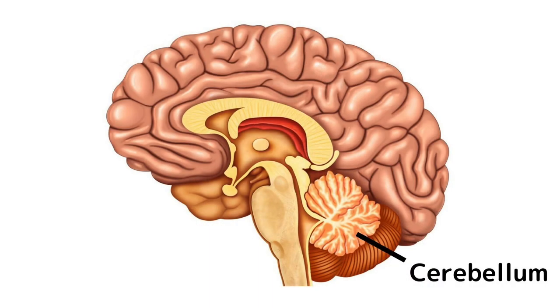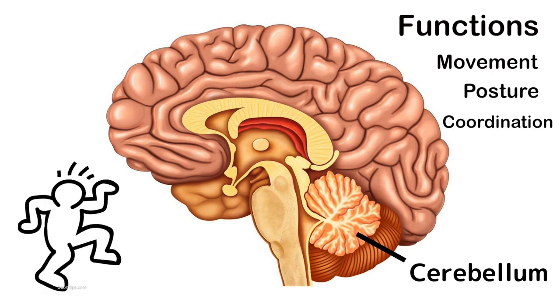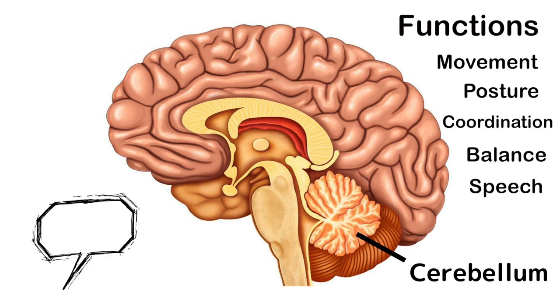Looking beyond the brainstem, we look towards the cerebellum. The cerebellum's function is to coordinate muscle movement, to maintain posture and coordination, balance, and even speech. Essentially, it's responsible for smooth and controlled movements of your body. So the brainstem and the cerebellum are the more basic, lower-level sections of the brain that work to keep our bodies moving and keep us alive.